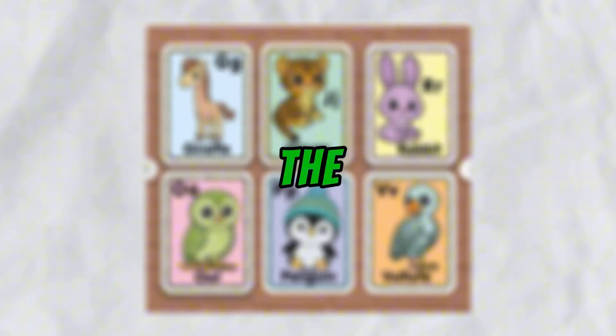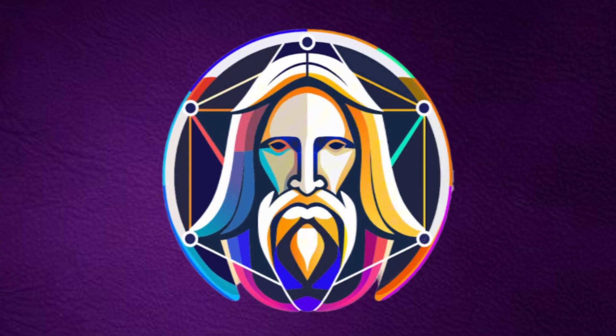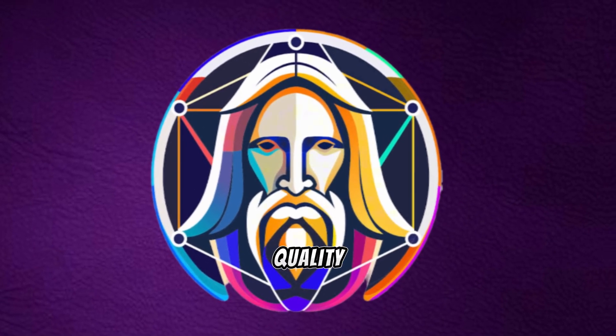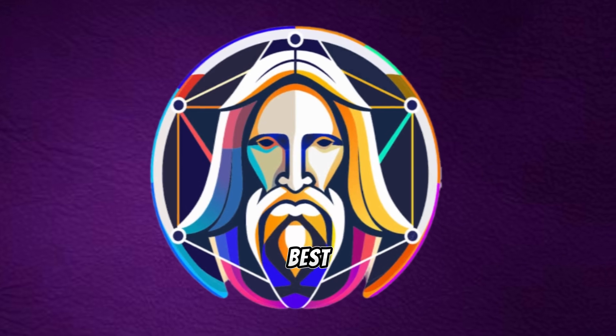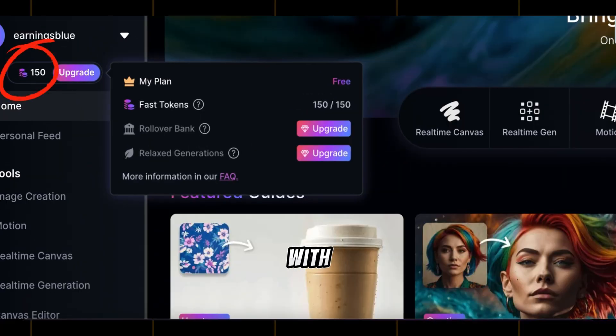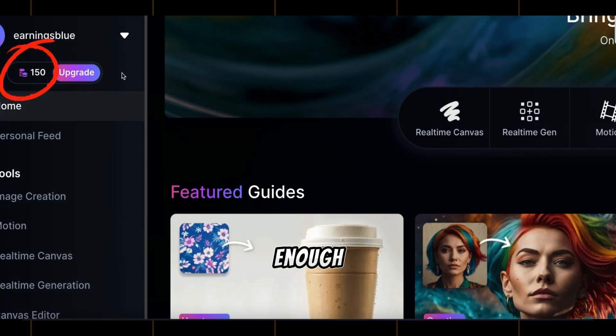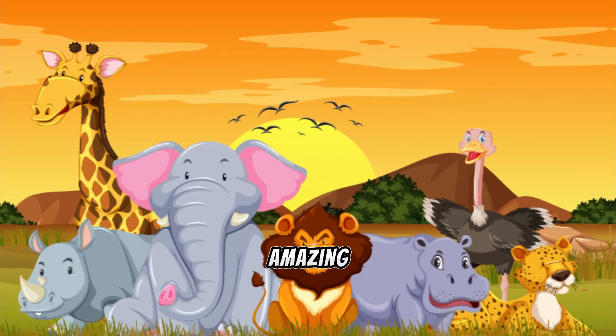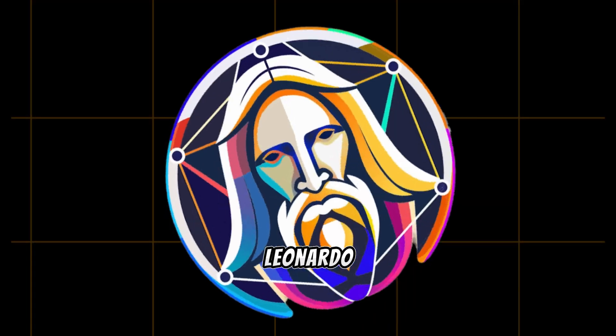The key element here is the artwork. And for that, I highly recommend Leonardo AI. It's a fantastic tool for generating customized, high-quality images. And the best part is that it's free. You'll get 150 tokens every day to work with, which is usually more than enough to create your illustrations. This approach is not only fun, but will help you stand out from the competition.